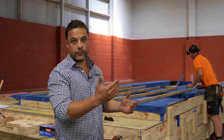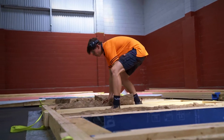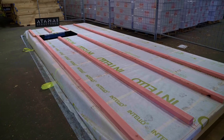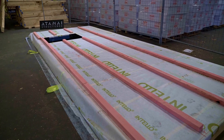Once that happens, the wall gets flipped over and we start the internal process. This is the next phase of production, where we install the insulation. We generally use either Terralana or Knauf — in this situation we're using Knauf. Once the insulation is installed, we then install our airtight membrane on the inside.